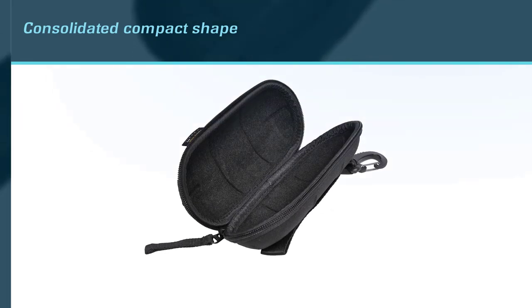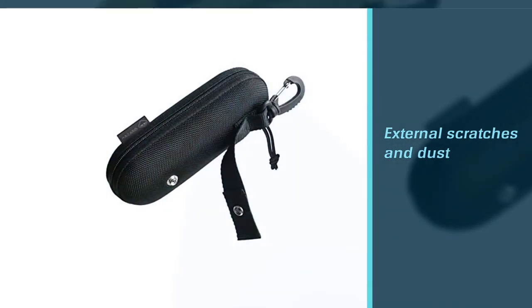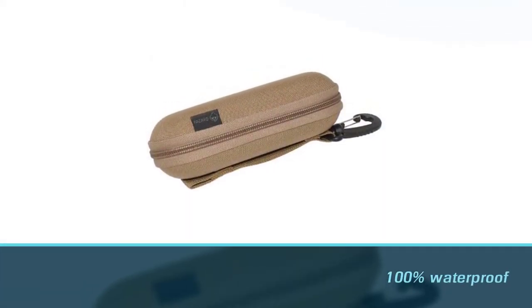I can guarantee that the ballistic material and soft velvet liner are the hardest fabrics to take in external scratches and dust. This eyewear case is 100% waterproof — the nylon will not easily absorb most liquids, therefore preventing any water-related risks you might encounter.